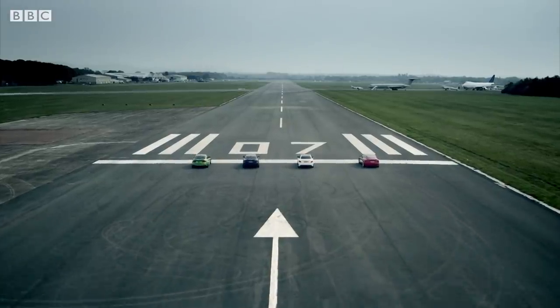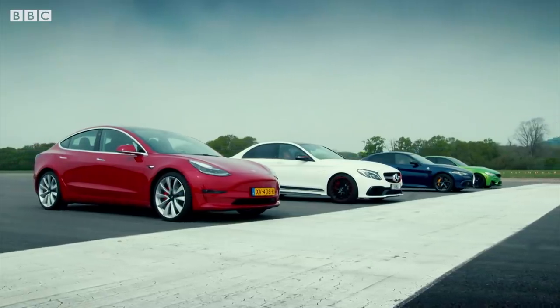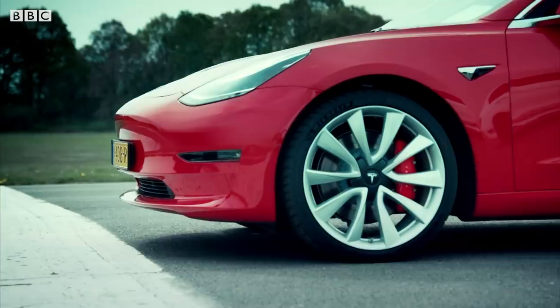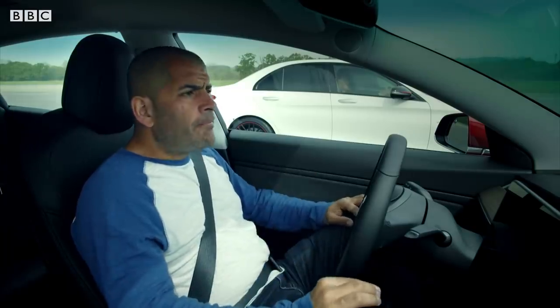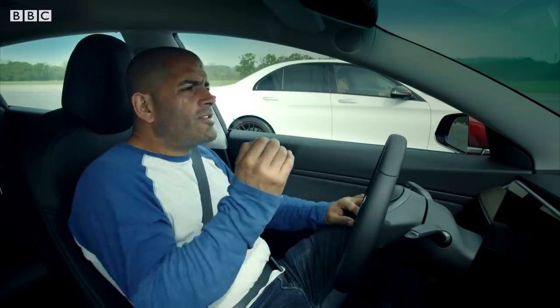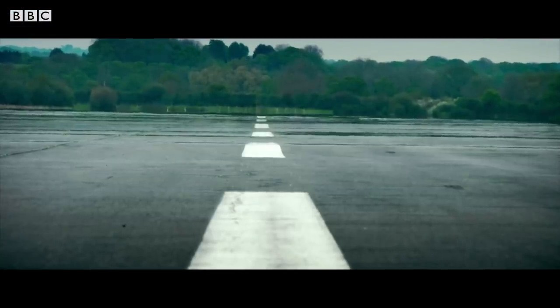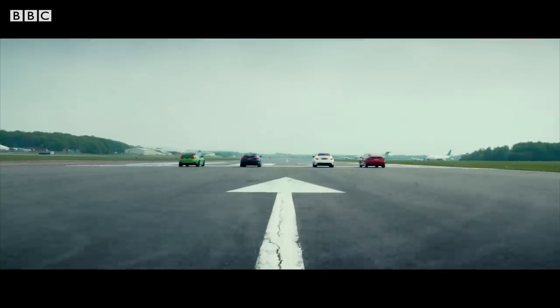We're so used to Teslas being fast in a straight line now, but in my experience electric cars are really quick off the line but above 100 they tend to get caught by piston engine cars. So I've made the drag race a bit longer — half a mile, twice the normal distance — well outside the usual Tesla stomping ground.